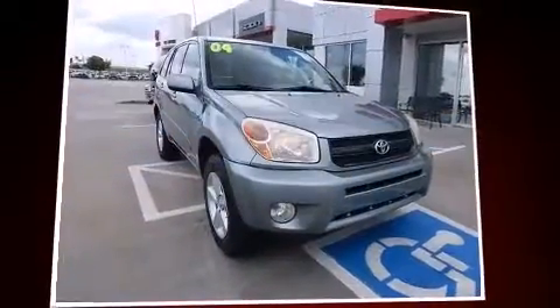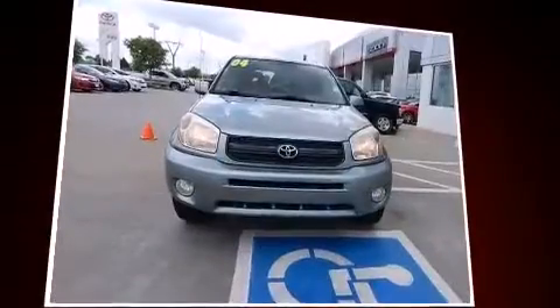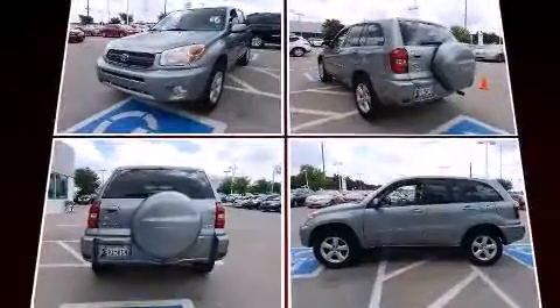Here's a great deal on a 2004 Toyota RAV4. Under the hood you'll find a four-cylinder engine with more than 150 horsepower, and all-wheel drive keeps this model firmly attached to the road surface.